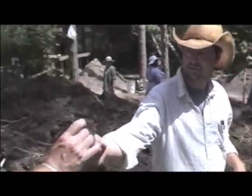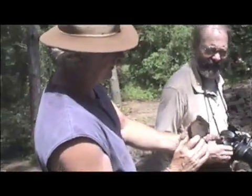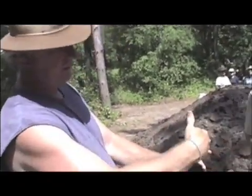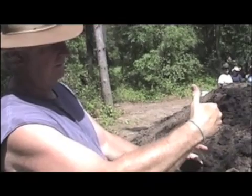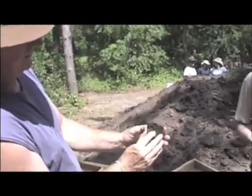Dr. Jeske can probably explain a little bit more. We've got a nice bend in this one. Oh yeah, this is the shoulder — the shoulder portion of the vessel. This is the external portion. As Dan was saying, that's where the net impression comes up across and out. On the interior, you can actually see the finger marks of the person who made the pot.